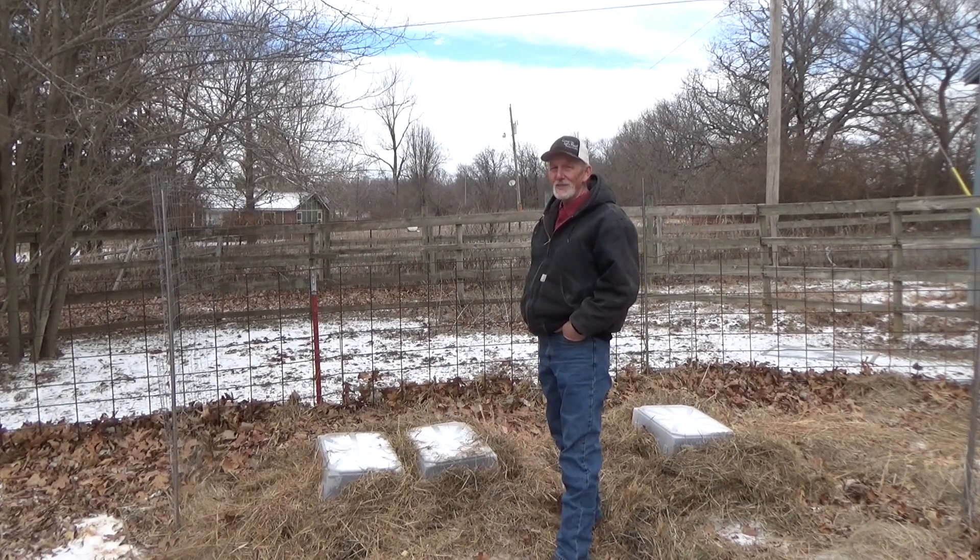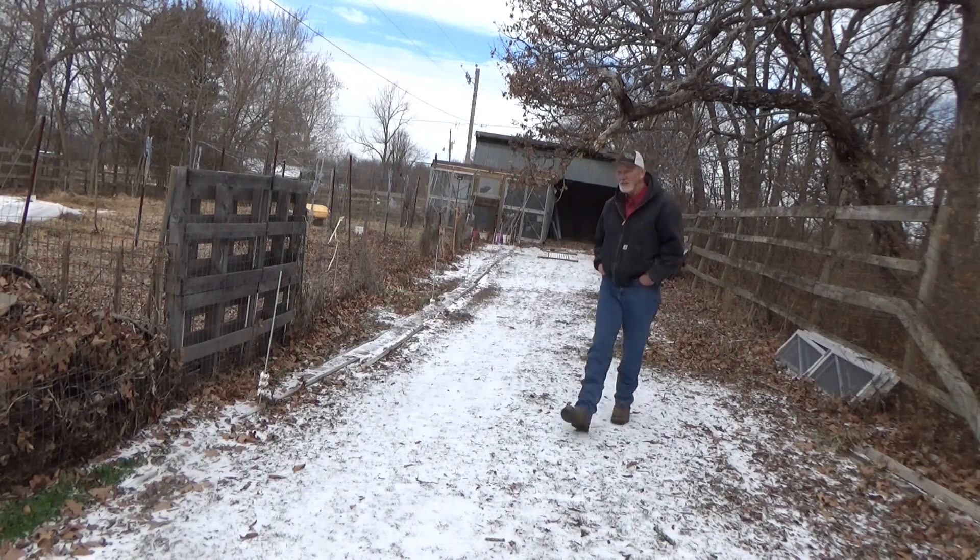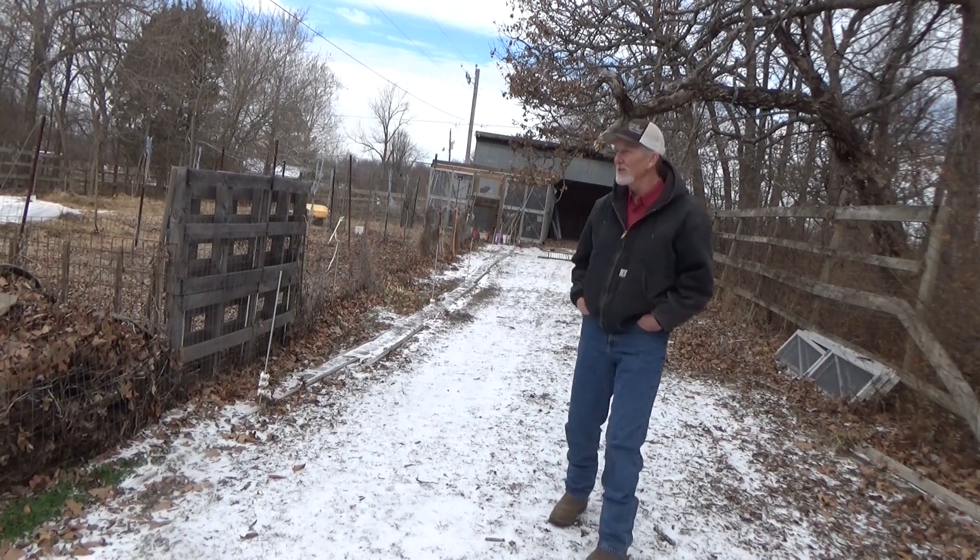We'll wait till this afternoon. I think we'll even be able to work on the greenhouse this weekend. We're still gonna have some cold nights, but the days are supposed to start warming up.